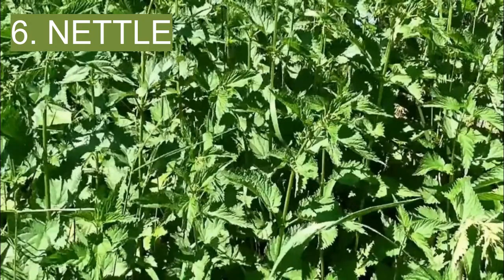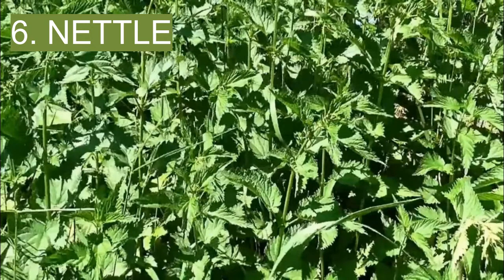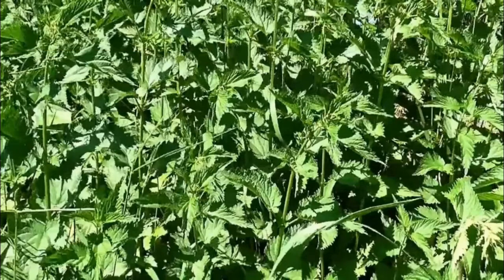6. Nettles. Various species of nettle grow throughout North America. You must collect these plants with care because they have stinging hairs. You can boil the stems, leaves, and roots to make a tea, which can be used to treat congestion and stomach aches. Also, a decoction of nettle leaves can be used to clean infected wounds.